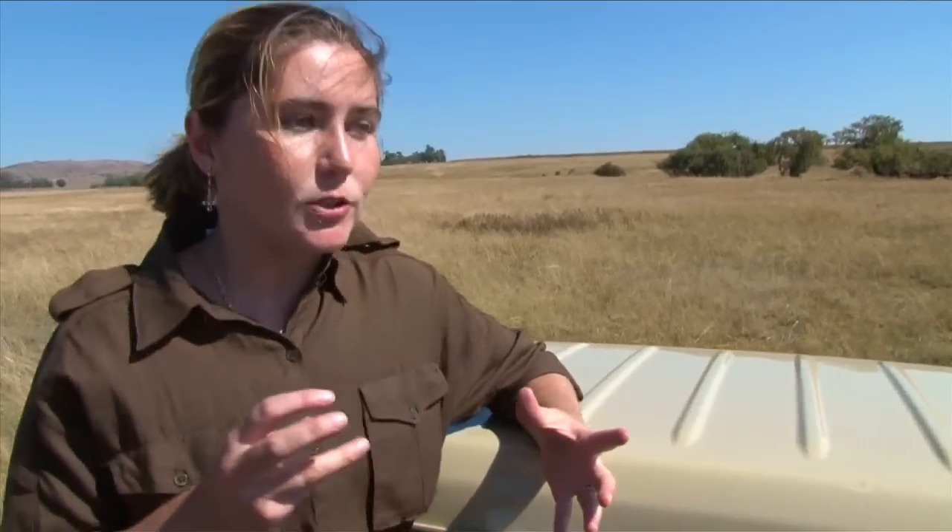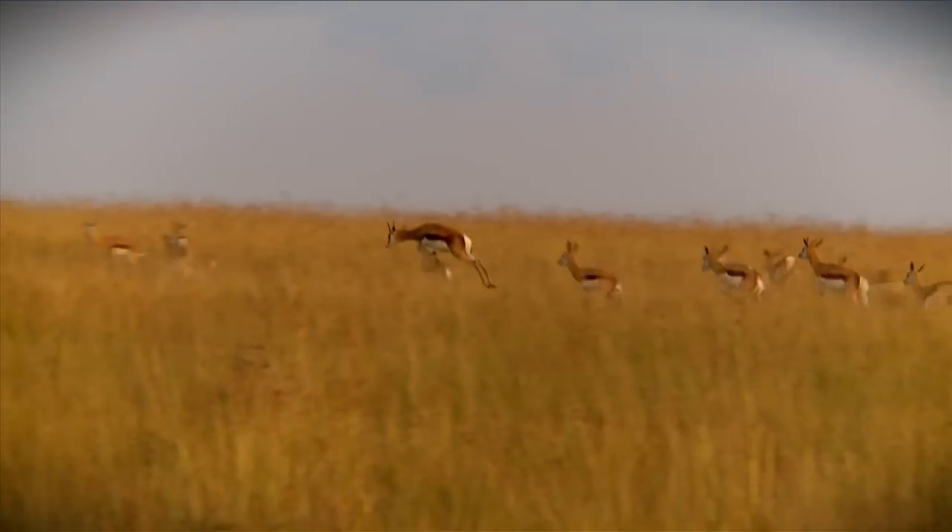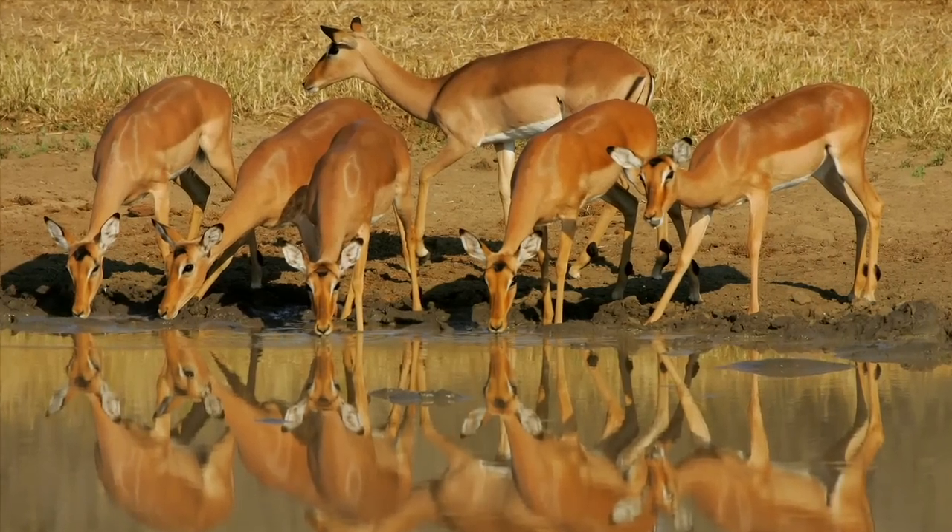What makes the Springbuck so clever is that at night time they will feed more on vegetation where the water capacity at daytime will be about 8%, and at night time it'll be about 26%. So they don't need to drink water that regularly, whereas with your Impala they drink about every single day.